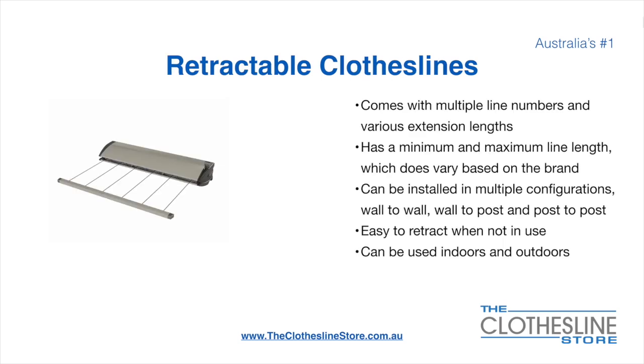Retractable clotheslines come in a multitude of line numbers and various extension lengths. They have a minimum and a maximum line length which does vary based on the brand. There's a lot more information on this at the Clothesline Store. They can be installed in a multitude of configurations which include wall-to-wall, wall-to-post and post-to-post. They are very easy to retract when not in use and can be used indoors and outdoors.